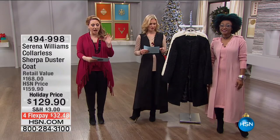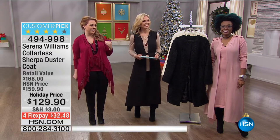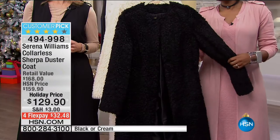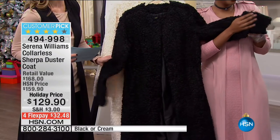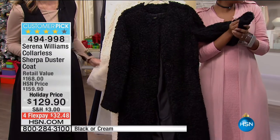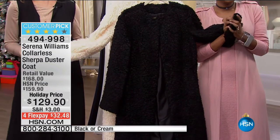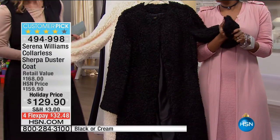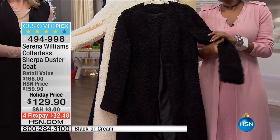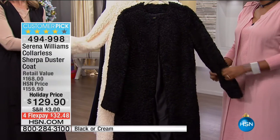Now we're going to talk about the collarless Sherpa duster coat. Kelly, who helps us bring things out, was standing at the side just petting it like it was a little friend — she mouths 'it's so soft.' At $129.90, this is a big customer pick. It's like the coat that looks like you're wearing your little teddy bear.